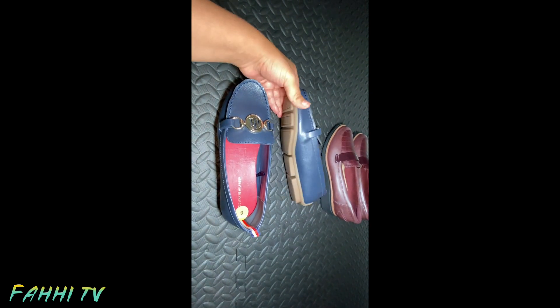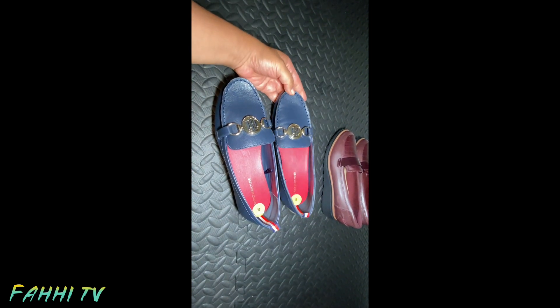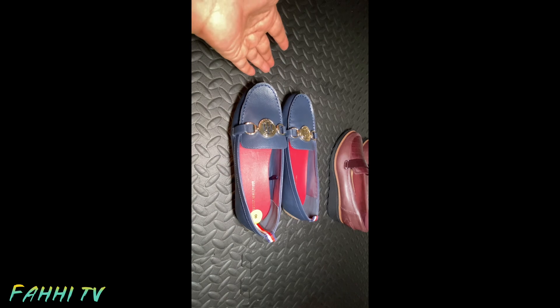Both of them are size 8. Red inside, navy blue outside. The back is gorgeous. Comfortable. You can wear them with any jeans, pants, joggers, trousers, or any other dress.